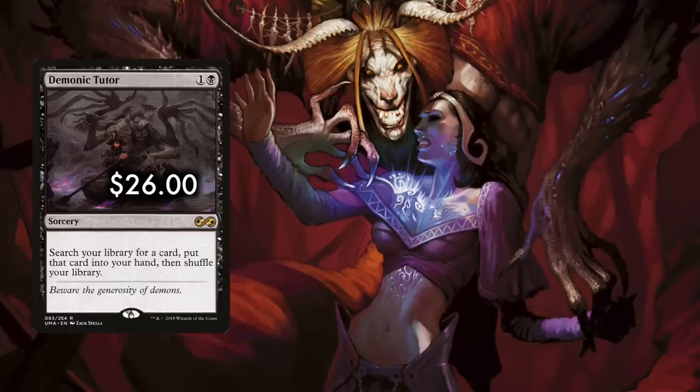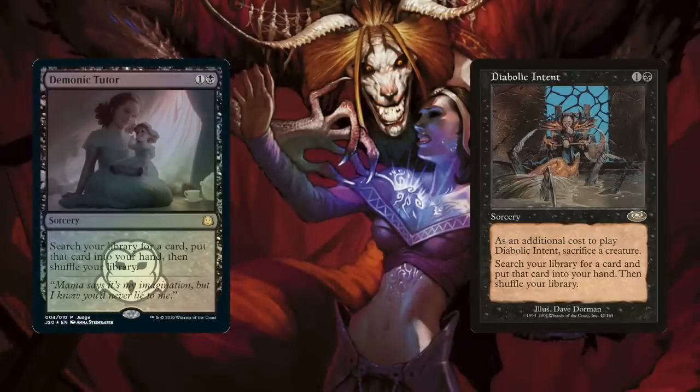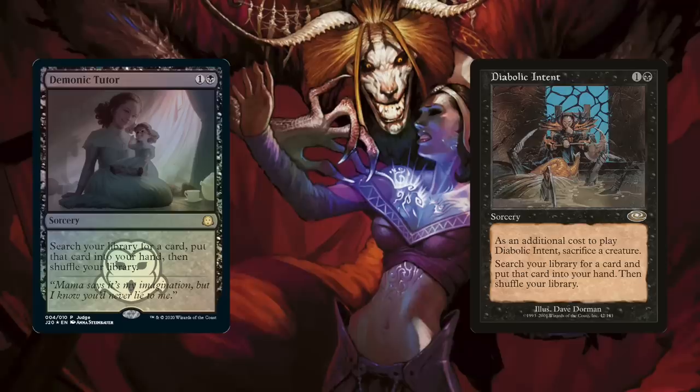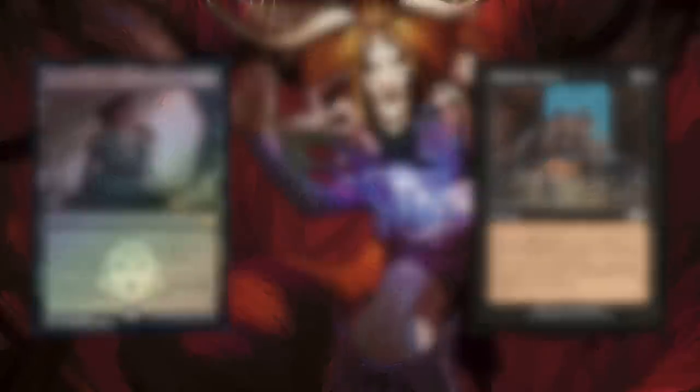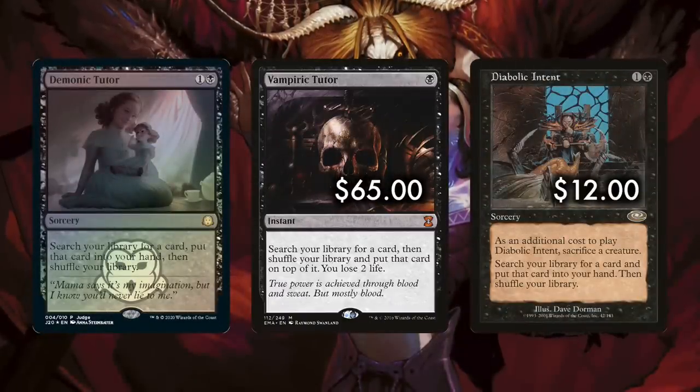Reveal it to no one and put it in your hand. If you'd like two copies of this effect, Diabolic Intent does the exact same thing but will also cost you a creature. The closest thing to a superior tutor spell would be Vampiric Tutor, as it only costs one black mana and is instant speed — but it costs two life and instead of placing the card in your hand, puts it on top of your deck.